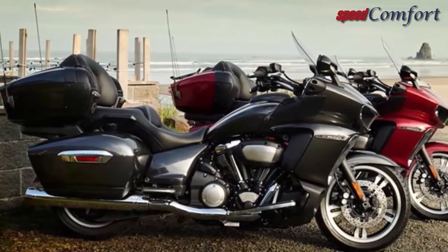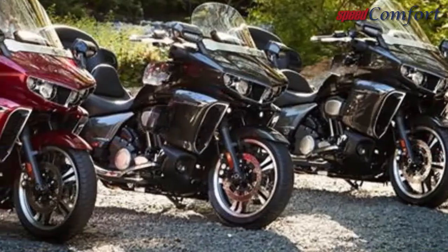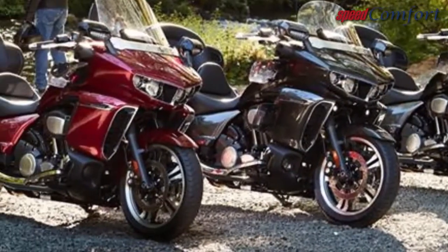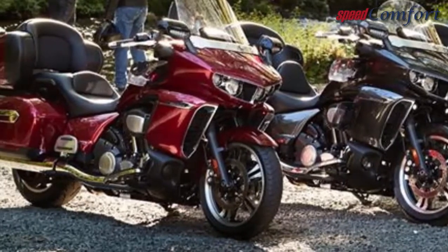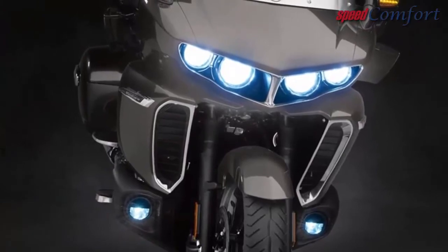It's an exceptionally smooth and refined luxury tourer with enough personality to keep you entertained from both the performance and sensation perspective. The top box alone can swallow two of the market's biggest full-face helmets.